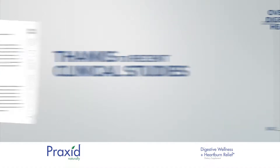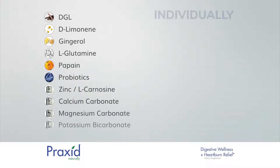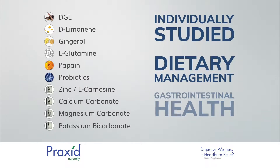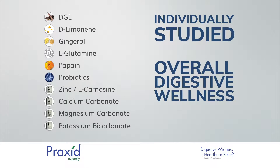Thanks to recent clinical studies, targeted nutraceuticals and natural supplements have been shown to improve overall digestive health. In fact, the 10 ingredients in Praxid have been individually studied for dietary management for gastrointestinal health and to help promote overall digestive wellness.